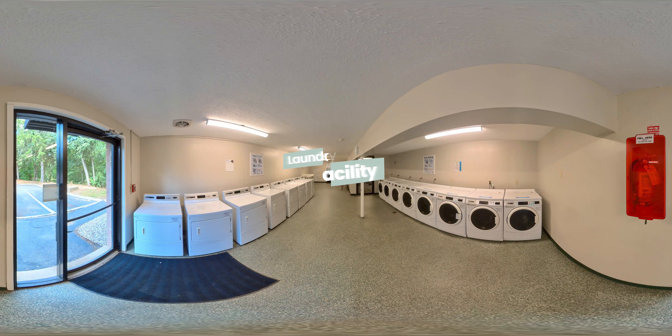We have plenty of washers and dryers so you won't have to wait to get your laundry done. Machines are card activated and refillable. A utility table is also provided so you can fold and organize your clothes fresh out of the dryer.